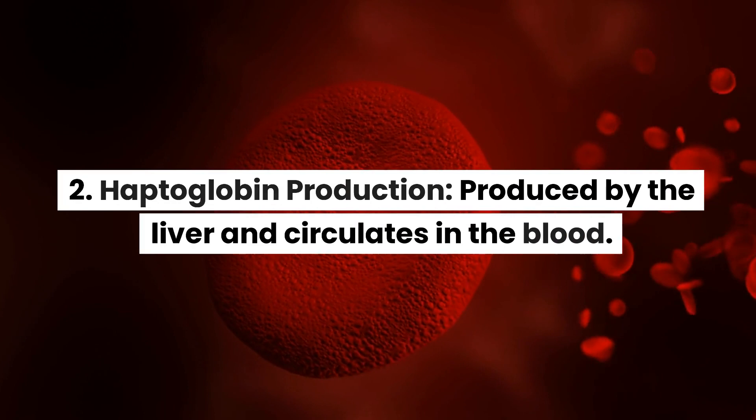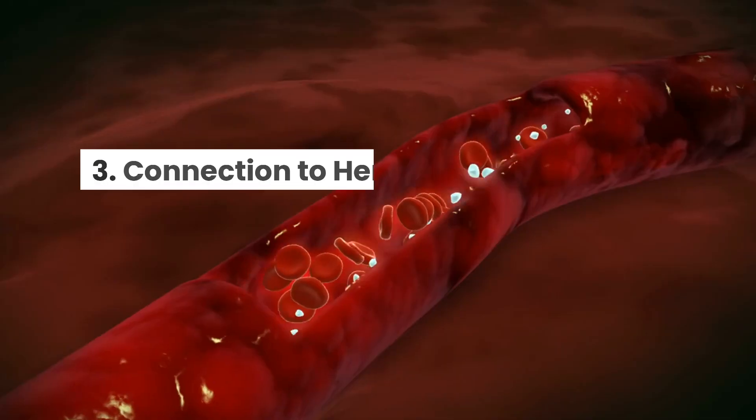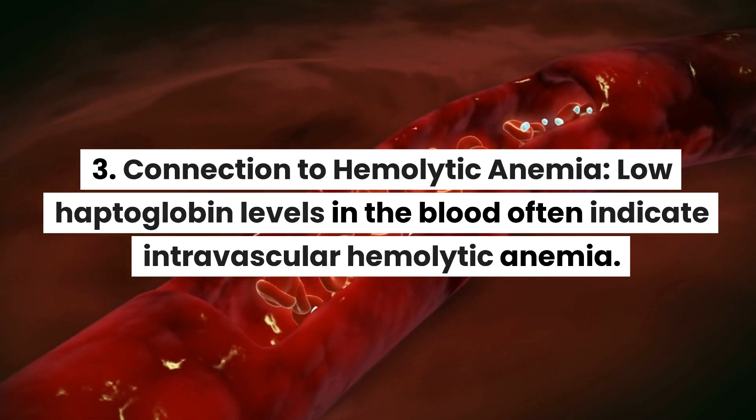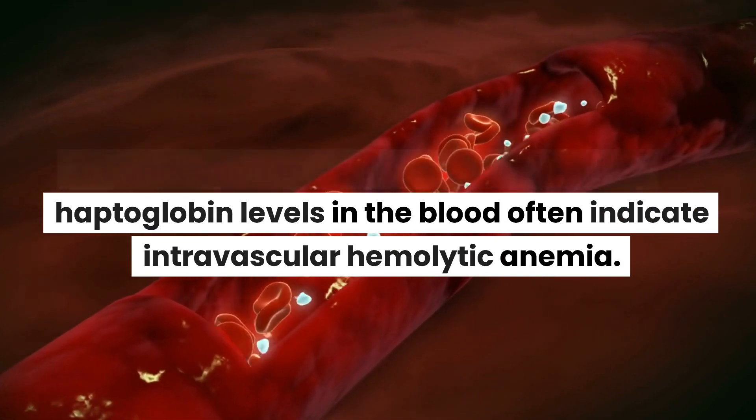2. Haptoglobin production: produced by the liver and circulates in the blood. 3. Connection to hemolytic anemia: low haptoglobin levels in the blood often indicate intravascular hemolytic anemia.